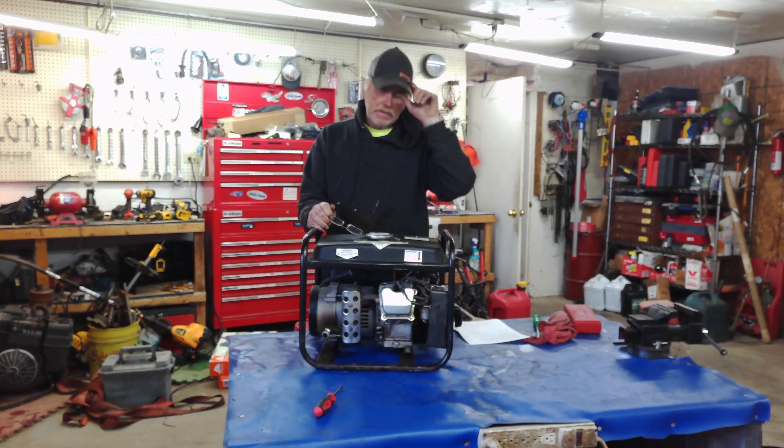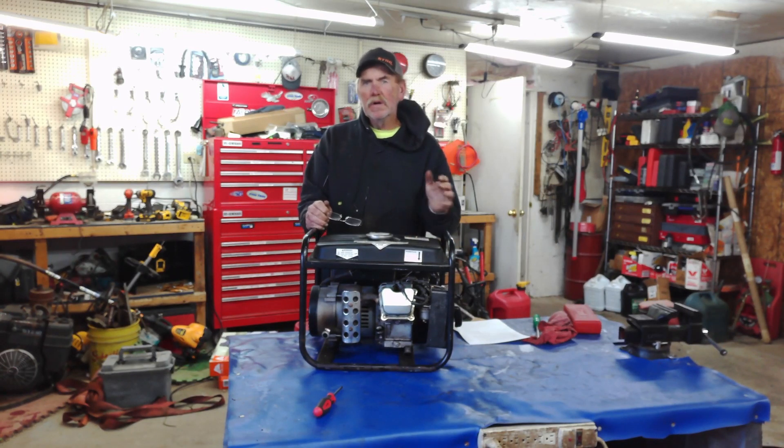Hey, welcome to the channel. My name is Eric, and I thought today we'd go over generator safety, especially with everything that's going on in Florida, North Carolina, Alabama.